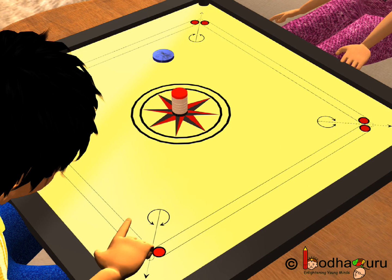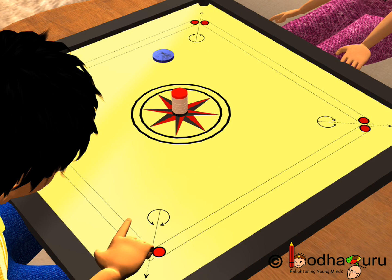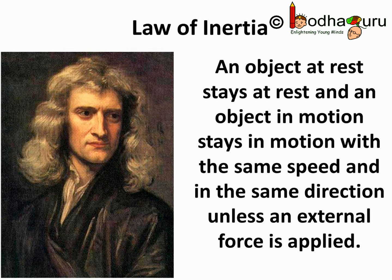But the coins above it want to stay at rest because of their inertia. So, if you strike very fast and precise, the bottom-most coin would be removed very fast, and because of inertia, the coins above it would fall vertically on the board and would not get disturbed. And that is why Newton's first law of motion is also called the law of inertia, which states an object at rest stays at rest, an object in motion stays in motion with the same speed and in the same direction unless an external force is applied.